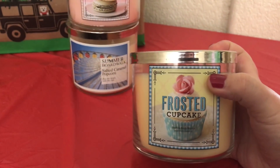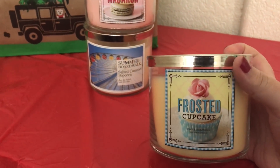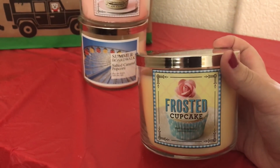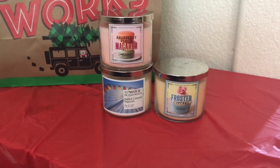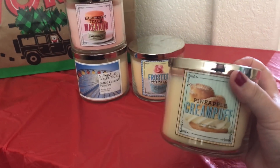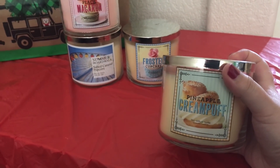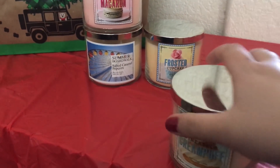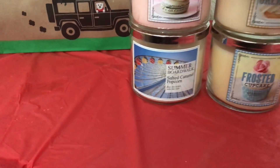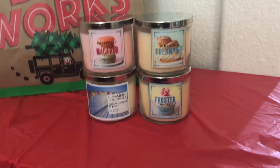This one is a Frosted Cupcake — this one smells absolutely delicious as well, it smells like a vanilla cupcake. And then the last candle I got is Pineapple Cream Puff. I really love pineapple scents and this one is just a pineapple bakery creamy scent, which is completely amazing. And that's all the candles that I purchased.